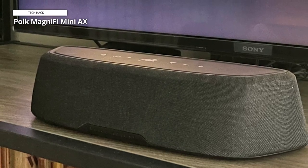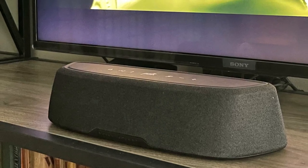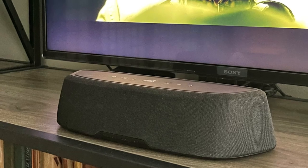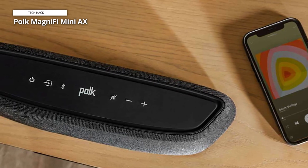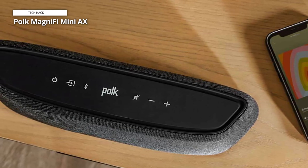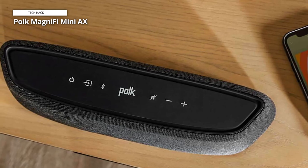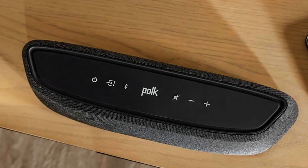There are a variety of sound modes to help you make the most of your TV's audio. The design of the Polk Magnify Mini AX is somewhat unusual — coming in an attractive package on the taller side, it's tall enough to potentially block the IR receiver on your TV, so be careful with your placement. At least the subwoofer, which is also a bit unique with its tall and thin look, is wireless.